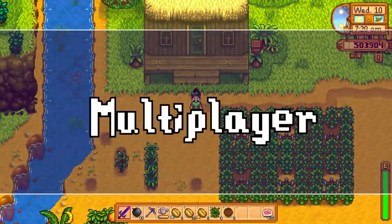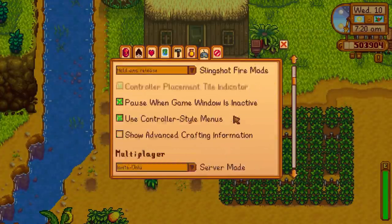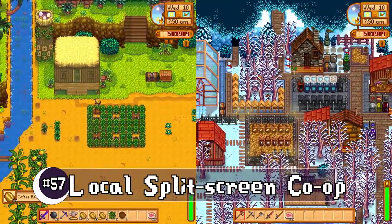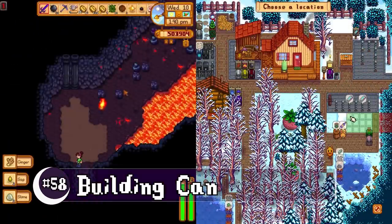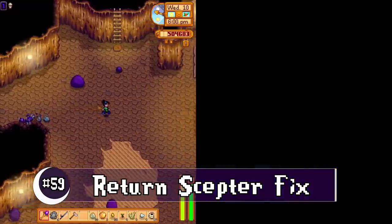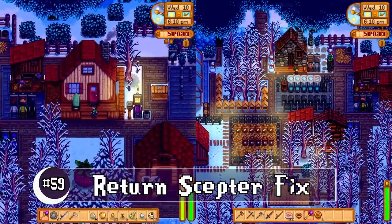Let's look at a few multiplayer changes. Local split screen has been added, which so many people are excited about. Farm hands can now move buildings too, if you let them. When it comes to playing with the return scepter, everyone goes to their own place instead of having a party at the main homestead.